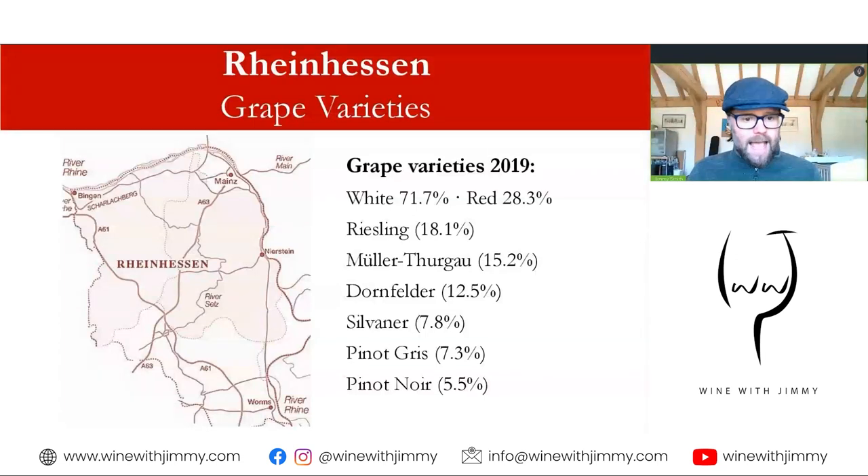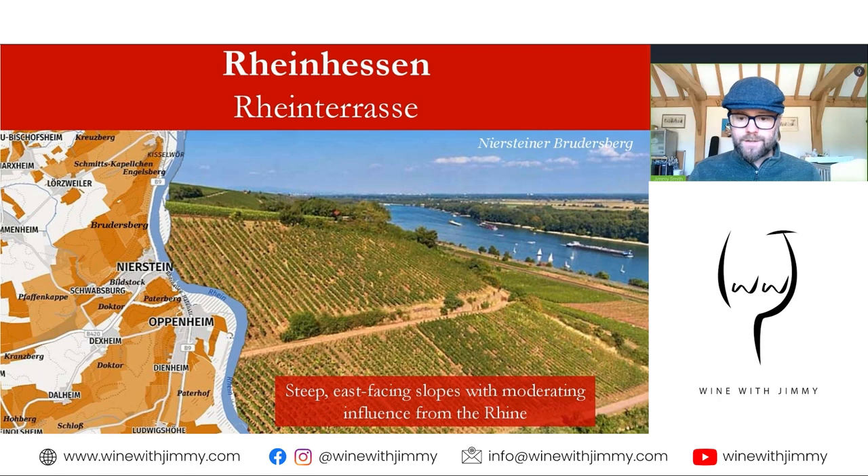White grapes dominate the Rheinhessen with about 72% of plantings. Riesling is the most planted white grape variety at about 18%, followed by Müller-Thurgau at about 15%. With black grape varieties, Dornfelder leads at about 12.5%, which is more than double that of Pinot Noir. Silvaner and Pinot Gris are about 7 to 8%.